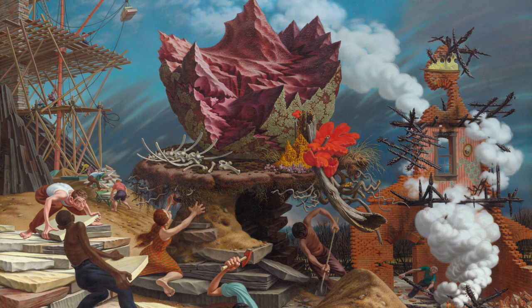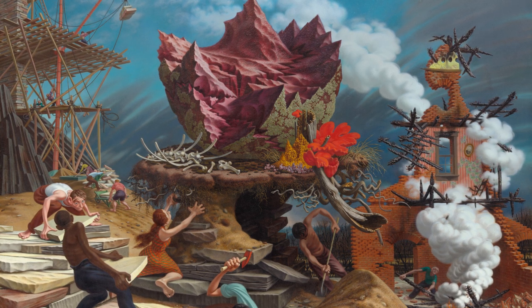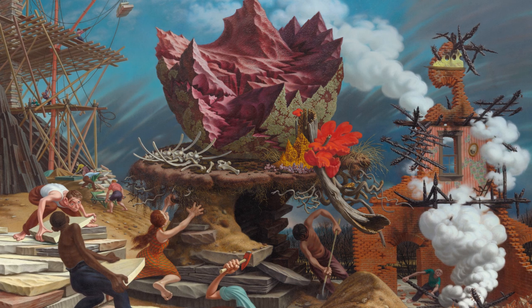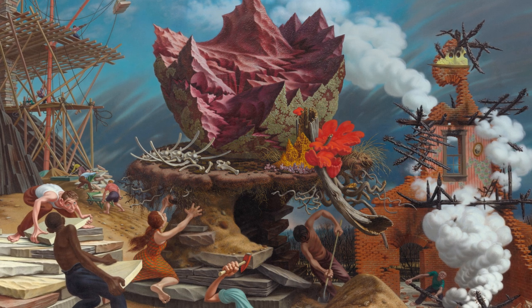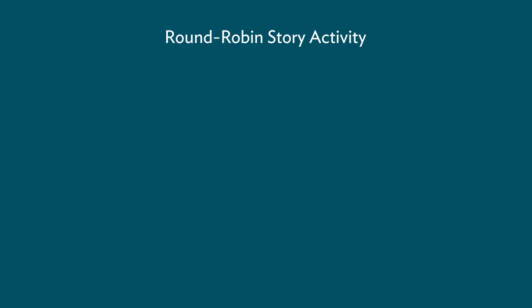Peter Bloom called this painting The Rock. That doesn't give us many clues to the meaning behind this artwork or explain what exactly is going on. Maybe the rock is that red and green spiky object in the middle. But how did it get there? Why are all these people outside working?